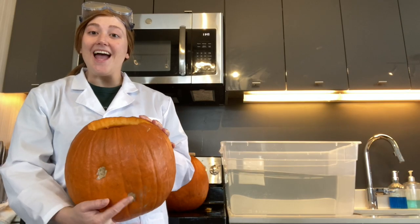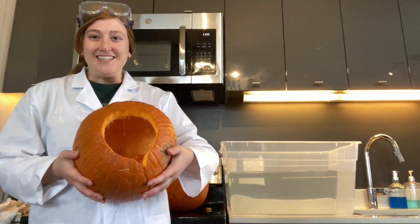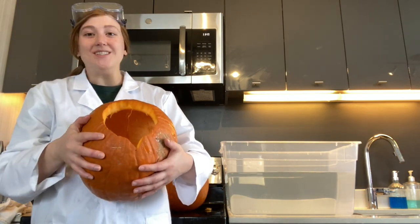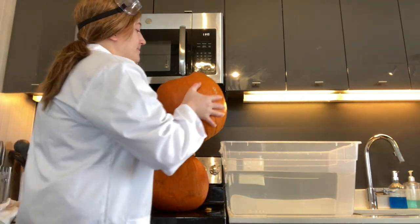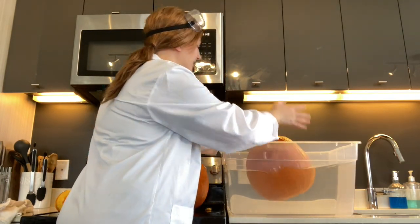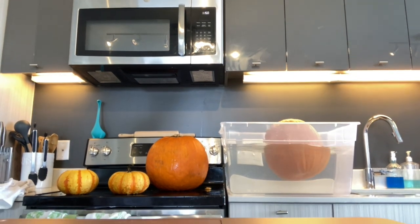Our last pumpkin is also a big pumpkin, but this time I've carved out all the insides. There's very little pulp and no seeds. Will this one sink or float? Here we go. What's happening?